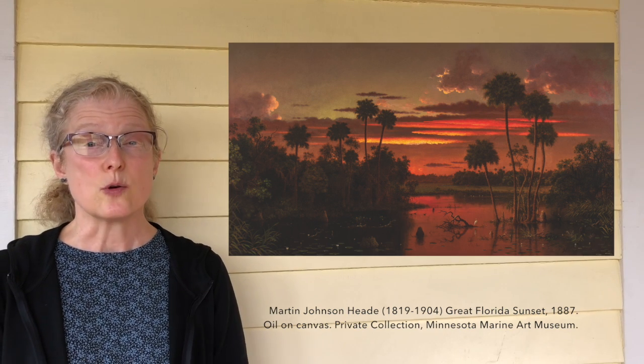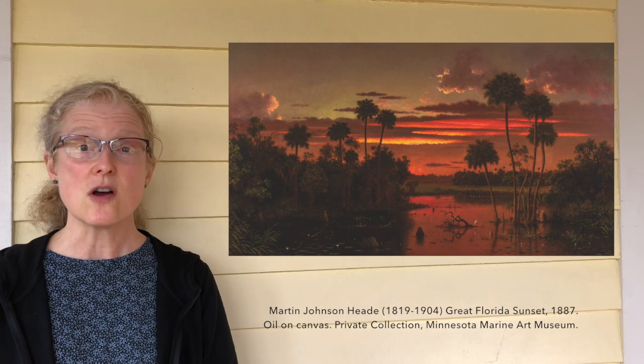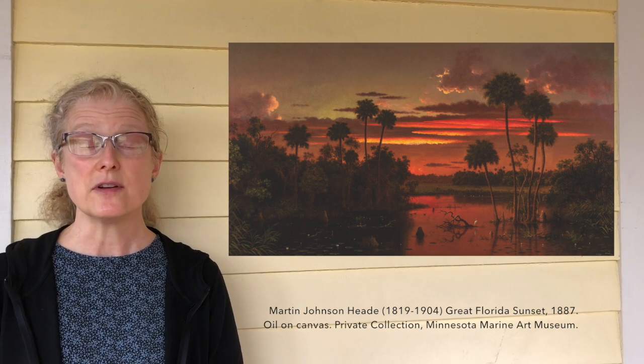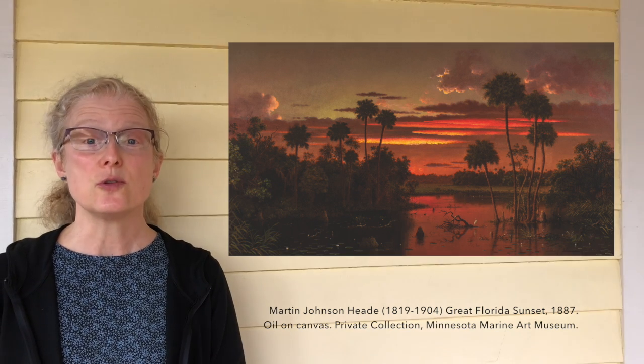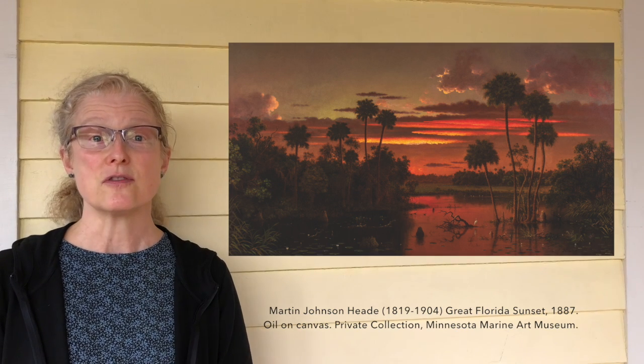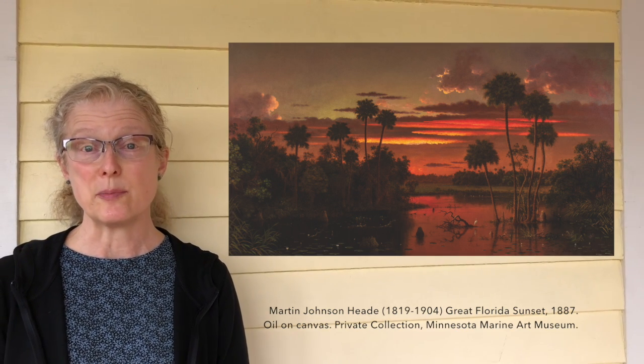This painting is also really huge. It's four and a half feet tall and eight feet wide, so when you stand in front of this painting, you can do exactly what the little boy in this story does — you can imagine yourself traveling to a faraway place.